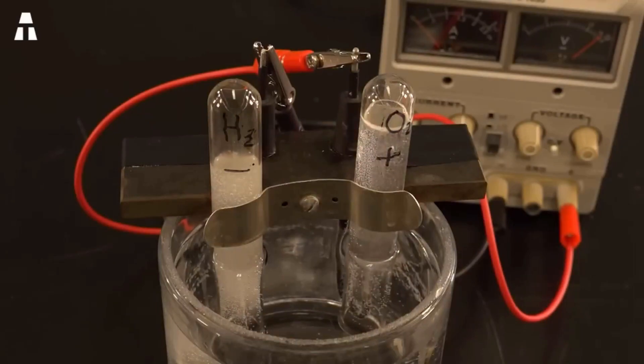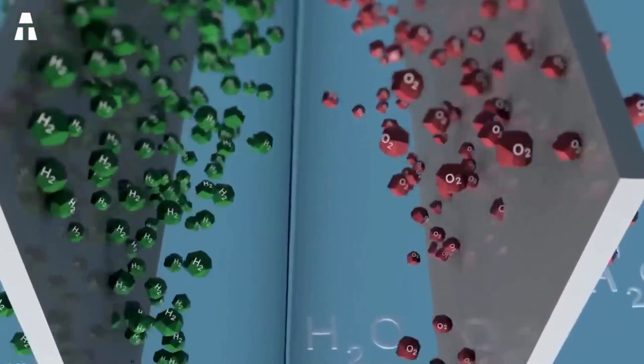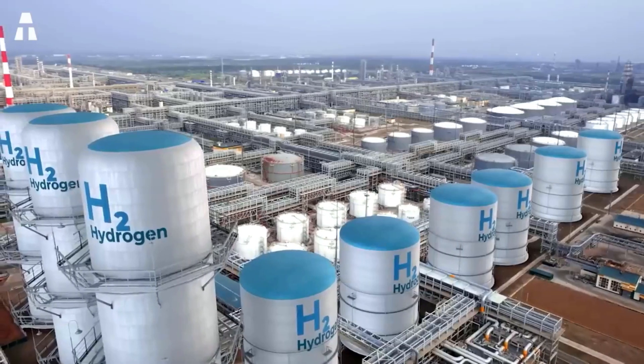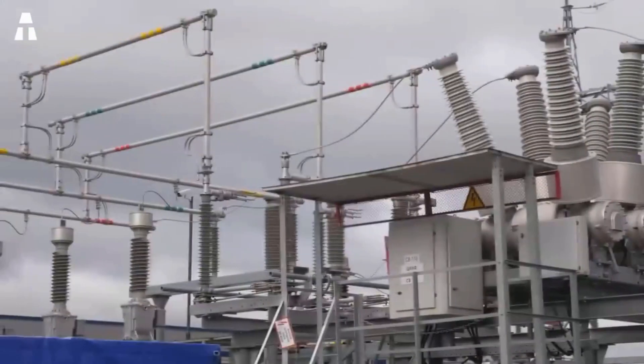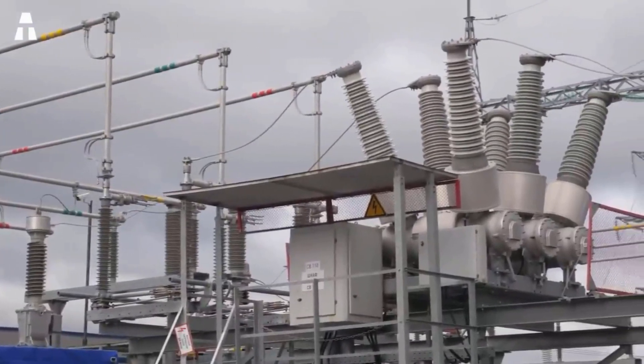But for large-scale production, the situation is far from simple. A huge amount of electricity is needed to produce hydrogen, leading to a negative energy balance. The loss can be as high as 60%. Furthermore, most of today's electricity still comes from fossil fuels, meaning hydrogen is produced with a fairly high carbon footprint.